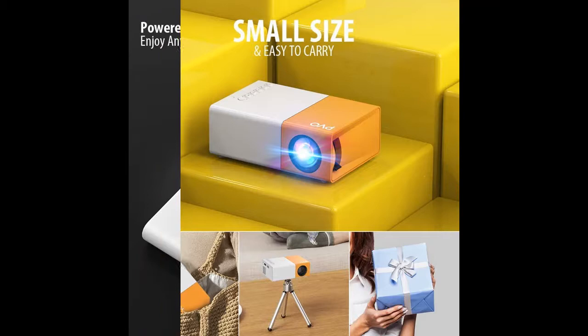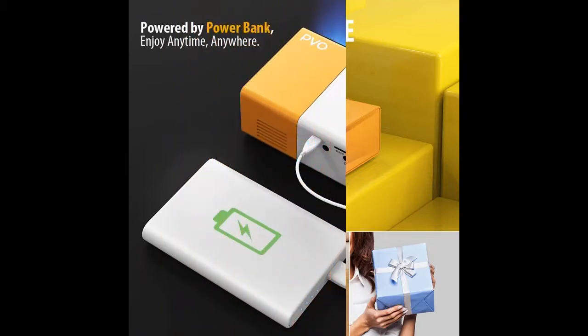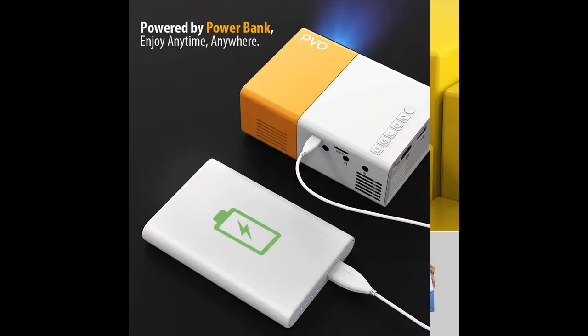The Mini Video Projector is small and portable, and can be carried in a pocket or bag. Even children can hold it easily.